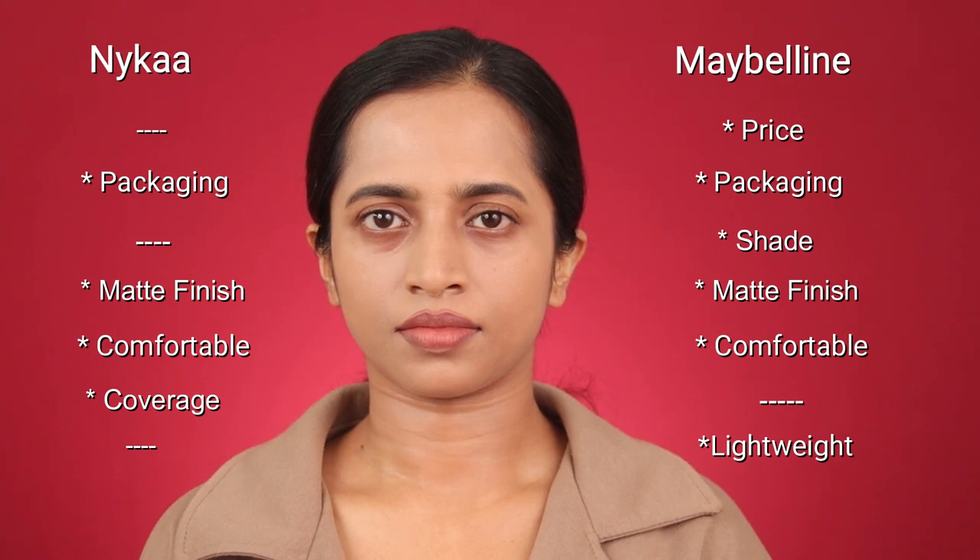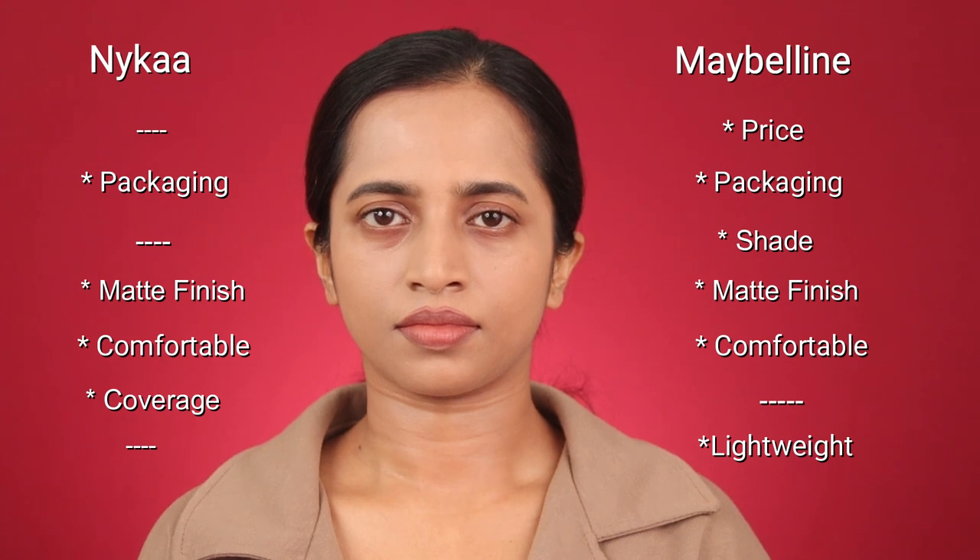Now for the longevity test — I'm shooting in early morning and I'll keep these foundations on my face for the whole day and report back in the evening. I'm not applying any concealer, setting powder, bronzer, or blush, so that I can detect any creasing easily.